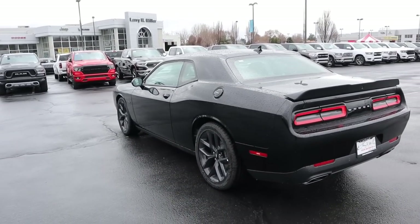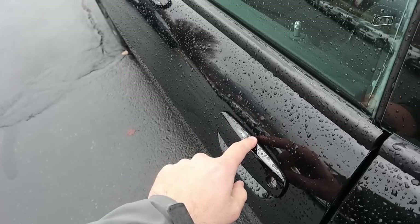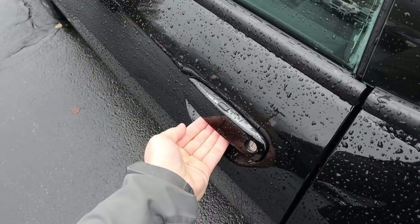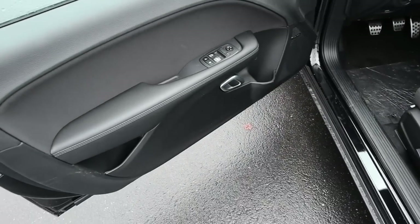Here's your three-quarters angle, and if you're wondering why everything's blacked out on the car, this particular one has the black top package. We do have keyless entry — one touch to lock it, and all I have to do is put my hand on the back of the door handle and that will unlock the Challenger.